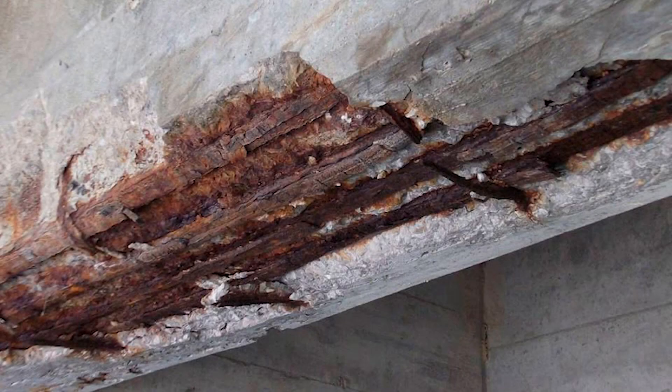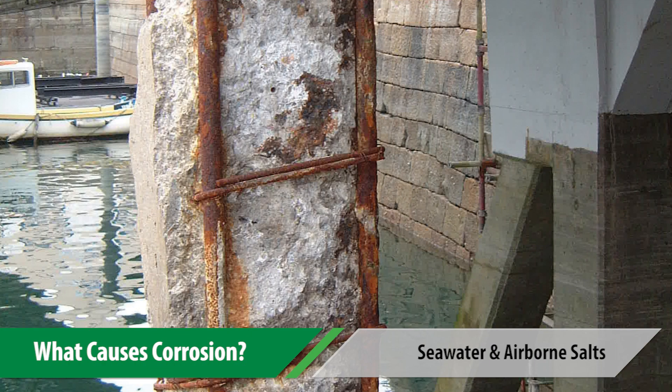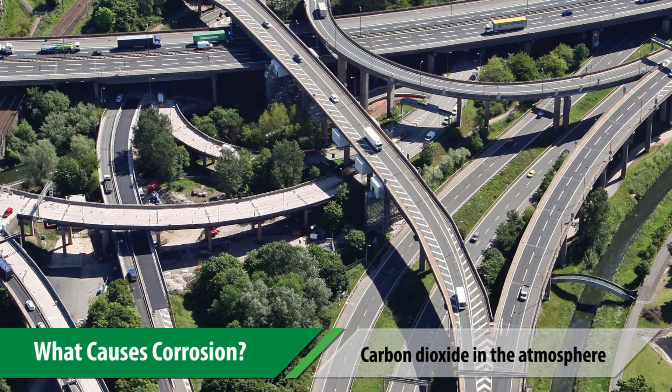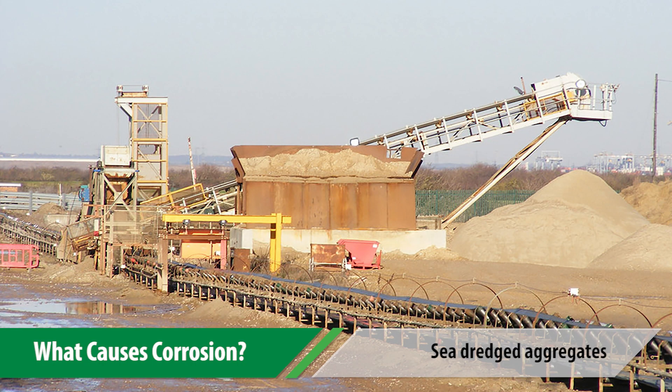A number of everyday contaminants can cause steel to corrode in concrete. Contaminants such as seawater and airborne salts, deicing chemicals, carbon dioxide in the atmosphere, cast-in chlorides, and sea dredged aggregates.